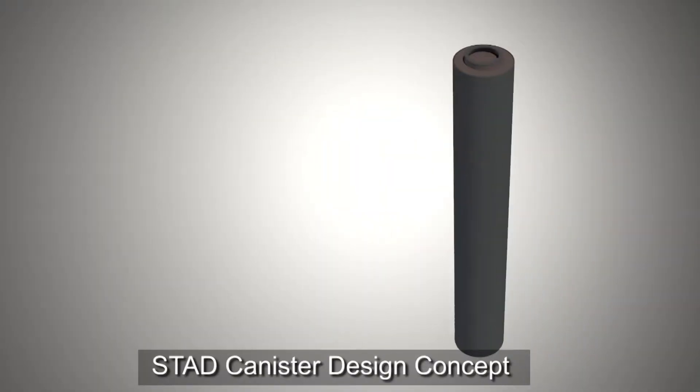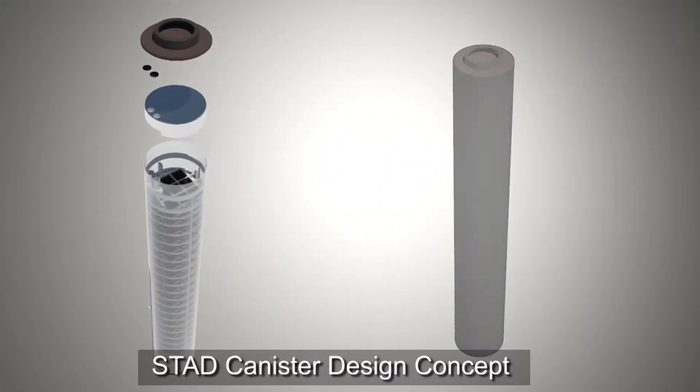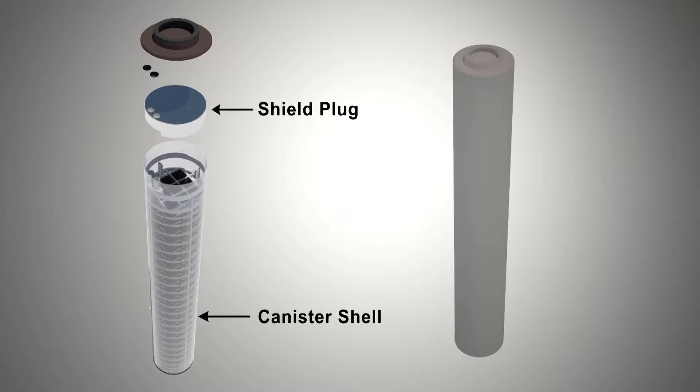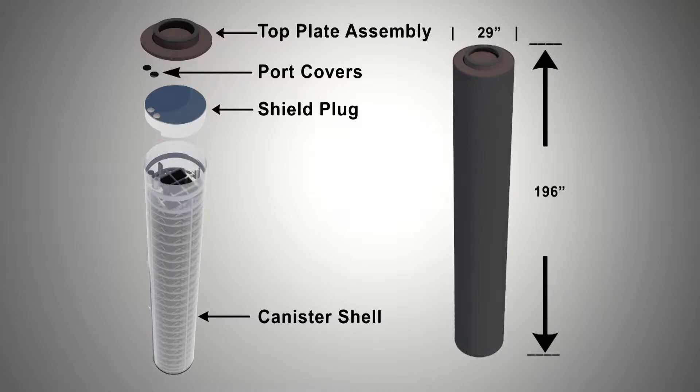The key components of the design concept for the small STAD canister are shown in this diagram. For the welding test program, stainless steel mock-ups of certain key components were fabricated, including the canister shell, shield plug, port covers, and top plate assembly for multiple canister test articles. When fully assembled, the small STAD canister has an external diameter of 29 inches and an external length of 196 inches.